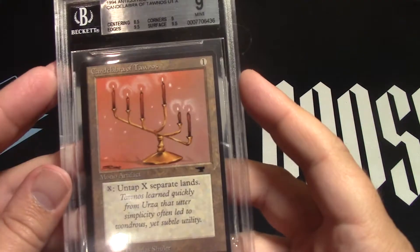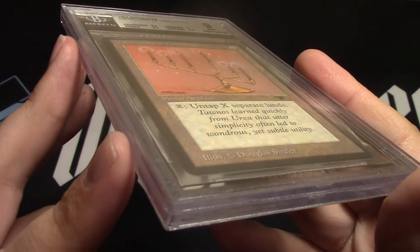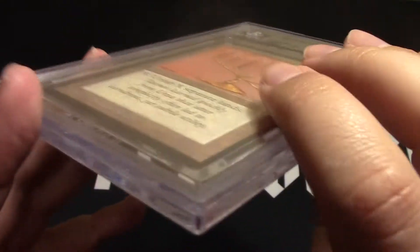Let's go ahead and look at these 9.5 edges, 9 corners, and 9.5 edges — stumbled over those words — but there it is. Pretty sweet.